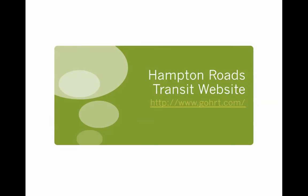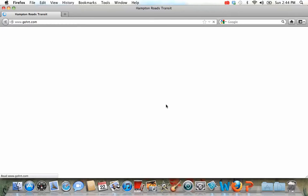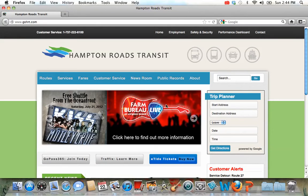To find out more information about how to use public transportation in Hampton Roads, you should visit the Hampton Roads Transit website, which is www.GoHRT.com. This is the website. It's extremely easy to use.